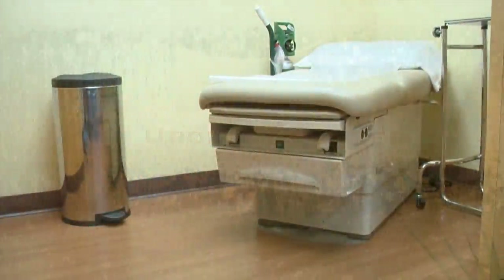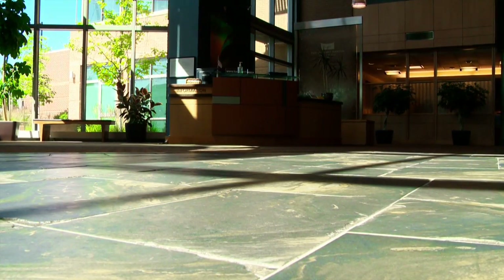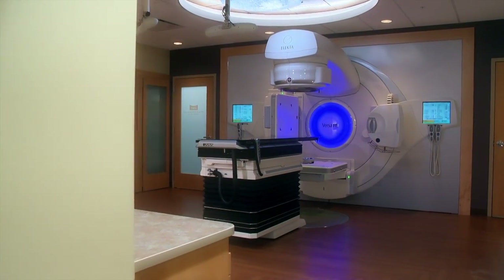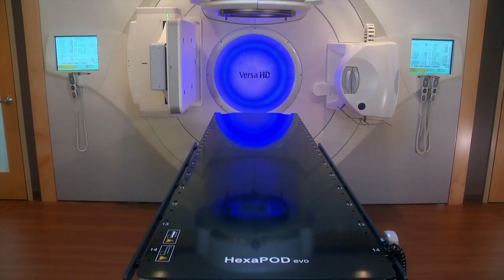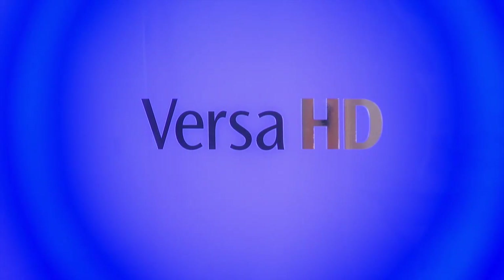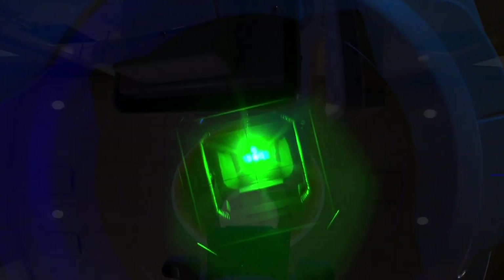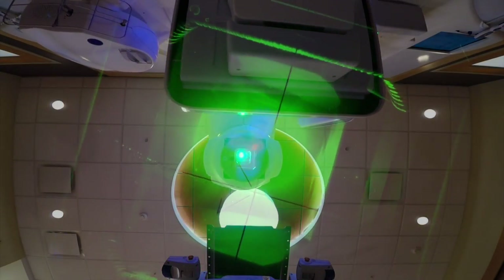At TUCC, we're committed to delivering state-of-the-art, comprehensive urologic care. Now we're taking that commitment to the next level by treating our radiation oncology patients on the Elekta Versa HD Linear Accelerator. Versa HD safely delivers radiation beams through conventional techniques, including intensity-modulated radiation therapy and image-guided radiation therapy, as well as more advanced volumetric arc therapy and stereotactic body radiotherapy.